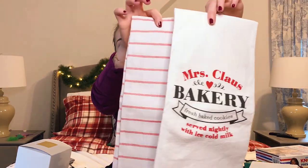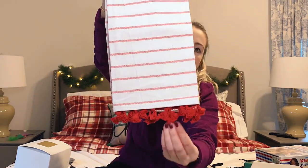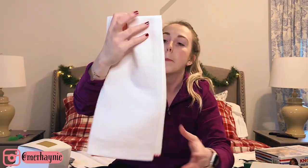I'm going to go kind of with a theme here. I think Jack had a little bit of a theme when he was shopping for me. The first themed item I have are these really cute tea towels — there are a set of two. One is a plain patterned one with really cute little pom-poms down at the bottom. The other one says 'Mrs. Claus's Bakery, Fresh Baked Cookies Served Nightly with Ice Cold Milk.' These are super cute and Christmassy.